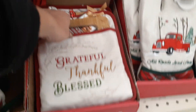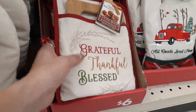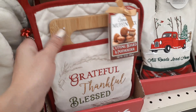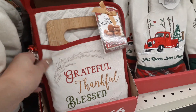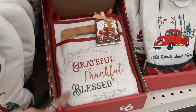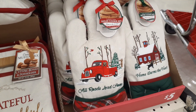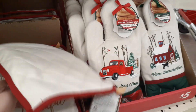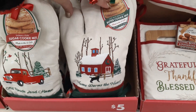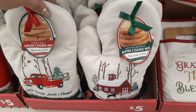This is $6 and it's a muffin mix — "Grateful, Thankful, Blessed." This should actually be on clearance since it's from fall — I wonder if I can get them to give me a discount. And of course the red truck — "All roads lead home." These are definitely cute gifts for $5 and $6. "Home warms the heart" — you've got the whole barn. Really, really cute.